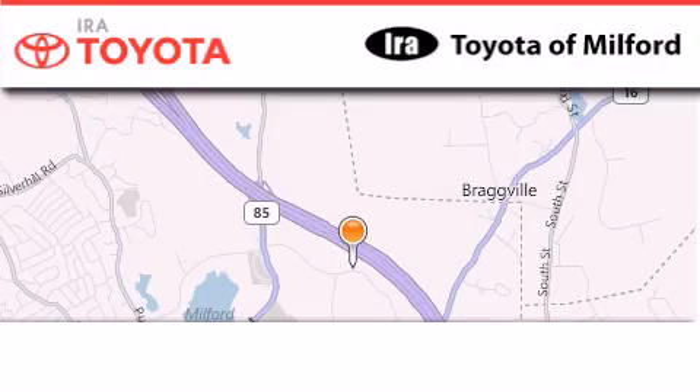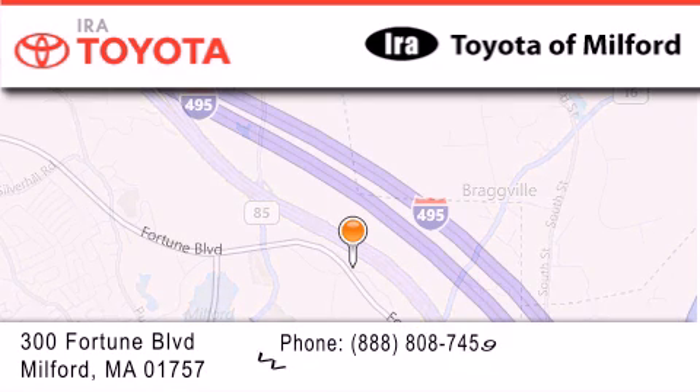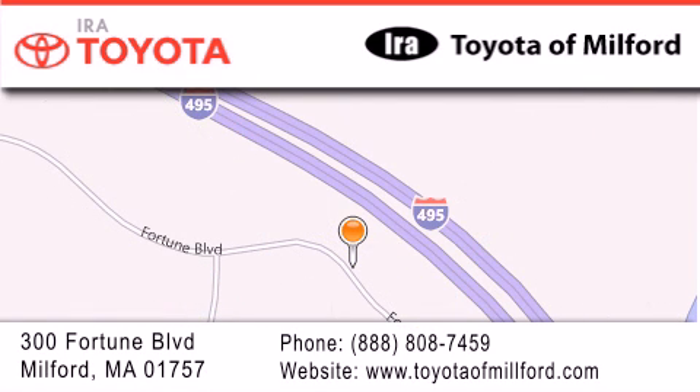Aira Toyota Milford is located at 300 Fortune Boulevard in Milford. Our goal is to exceed all of your expectations to ensure that you'll return for future visits.